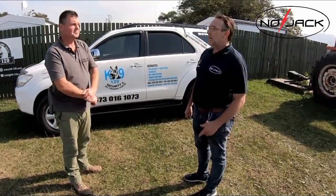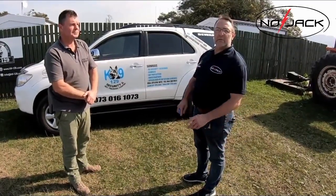The product will be available from all the different Nojak agents throughout South Africa, and all the details will be provided at the end of the video.